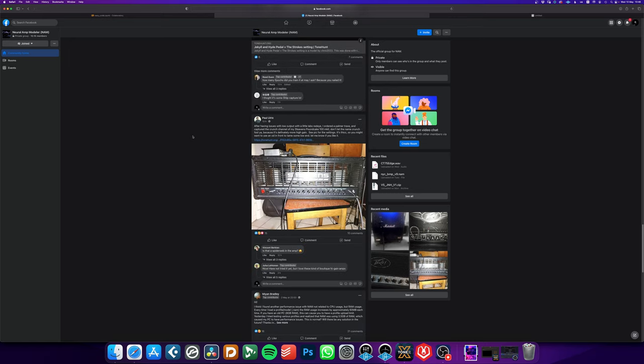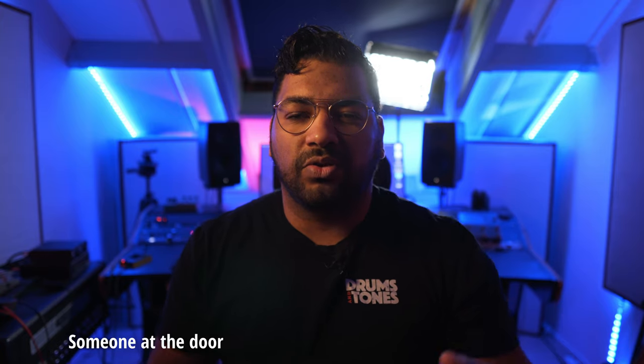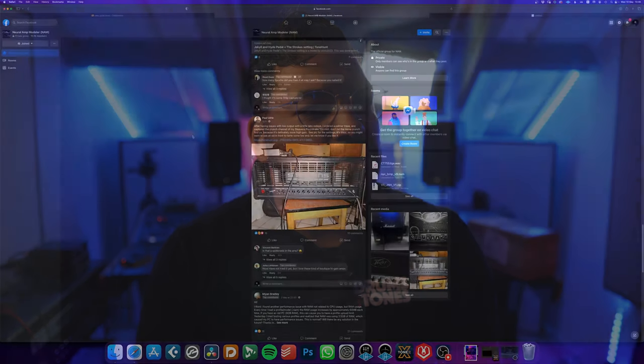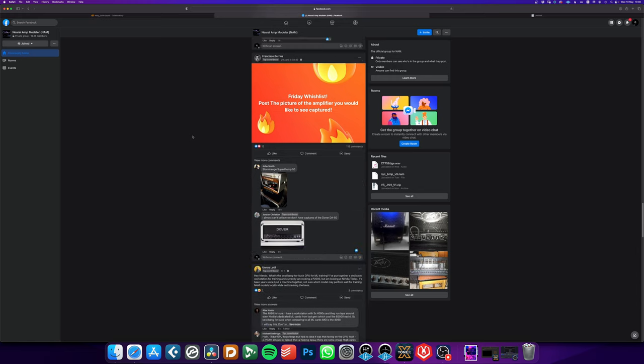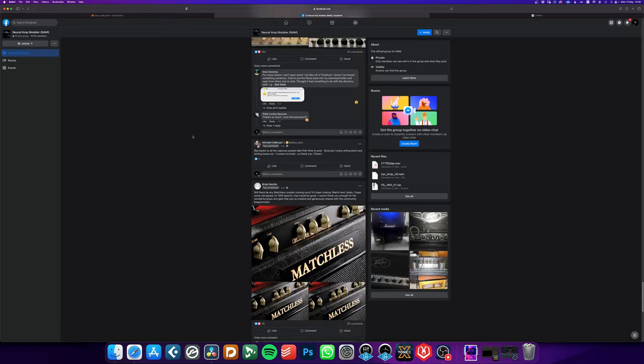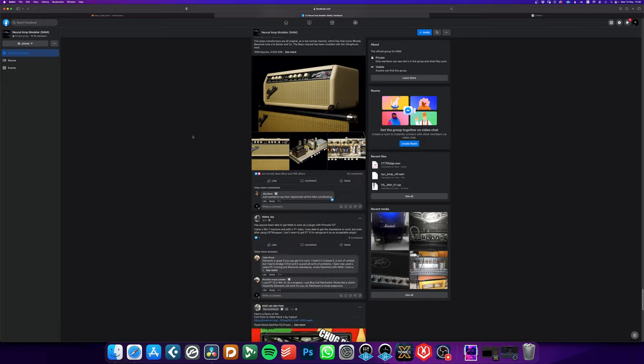It feels like a warm community. Everyone's saying, hey, I have this amp, I put those captures up on Tone Hunt or upload it to my Drive or Dropbox. Or I have this rare amp, I make a capture of it, put it on Tone Hunt, let me know what you think. And it's like, man, is this the future? Because it feels pretty cool in my opinion.